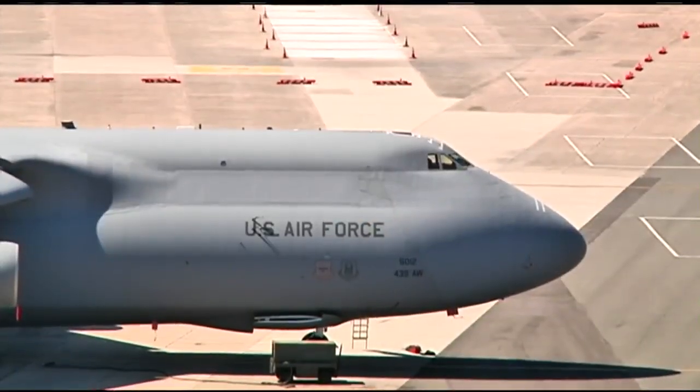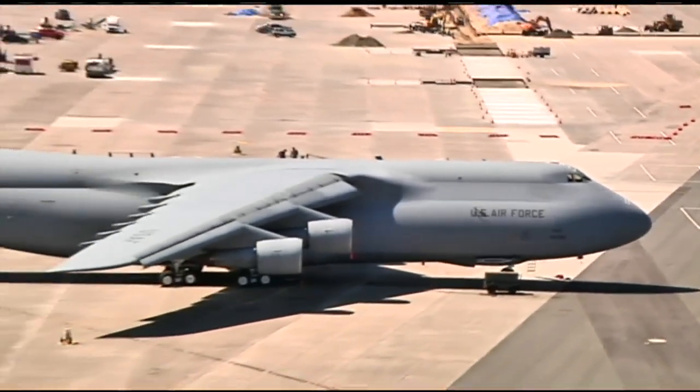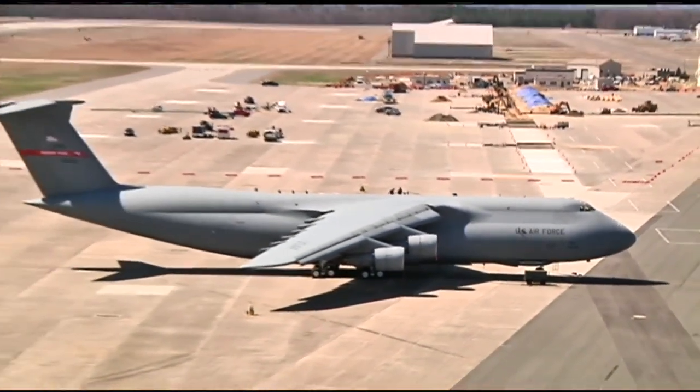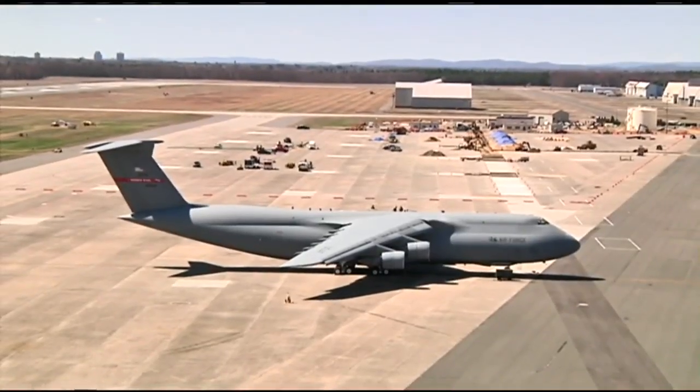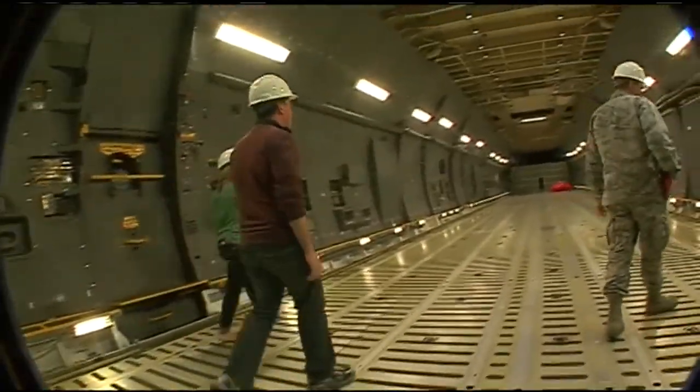We followed Sergeant Connor upstairs to see the seating area. He explained how important it is to be safe, efficient, and productive. The quicker we get these airplanes back to where they belong, they can get beans and bullets downrange. It's all about aircraft availability — the more available we can make these airplanes, the more missions they can fly. Next, we head downstairs to the other end of the plane: the cockpit.